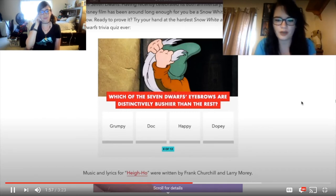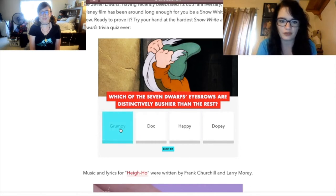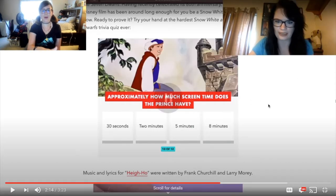Which of the Seven Dwarfs' eyebrows are distinctly bushier than the rest? Harley guesses Grumpy, but it's actually Doc. Who said the quote, 'A fine bunch of water lilies you turned out to be'? Harley guesses Grumpy, and that's correct! How could you not get that one? You can literally hear him in your head — it sounds like an insult, and which dwarf insults people? I'm just saying.